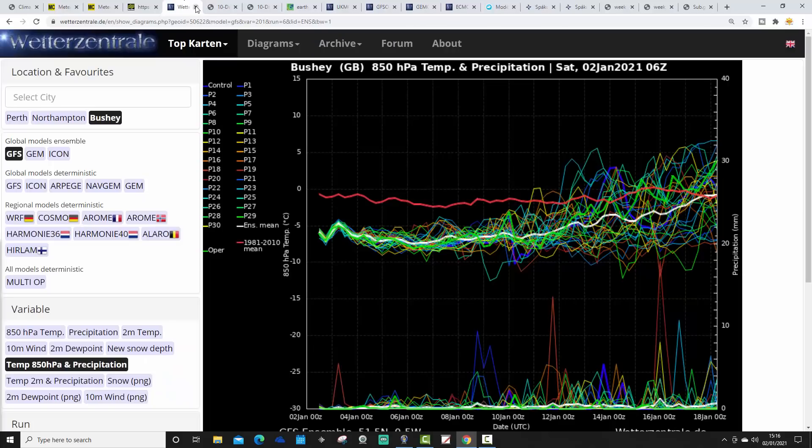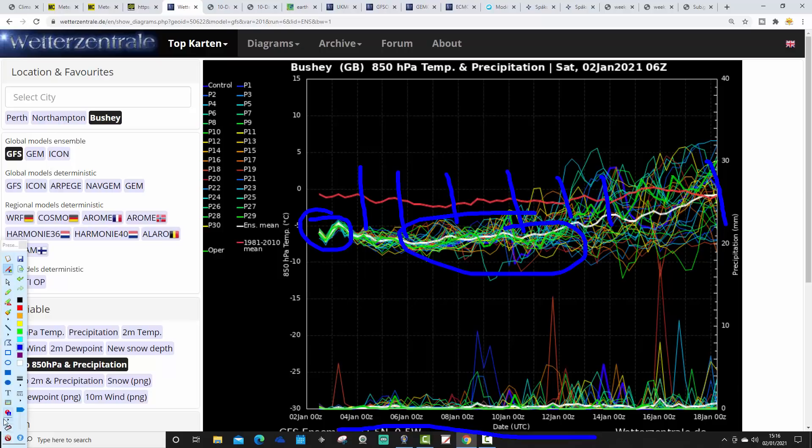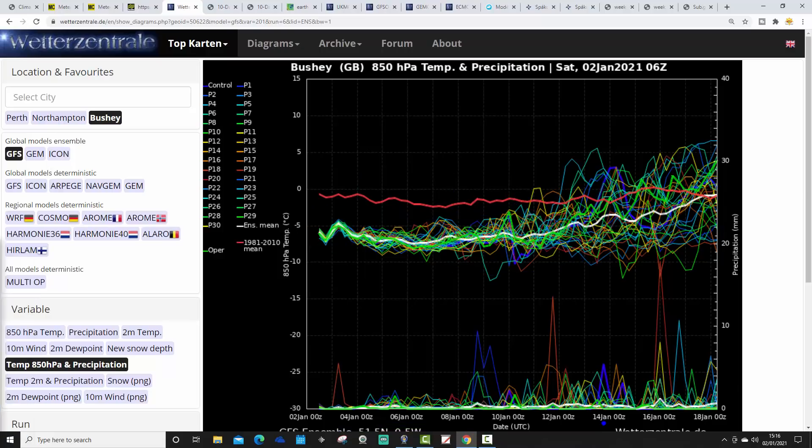These are the GFS Upper Air Temperature and Precipitation Ensembles for Bushy. The red line is the 30-year upper air temperature average. We're cold on average at the moment, of course. Certainly, the next 10 days are going to be solidly colder than average. Temperatures are below average up until like the 14th or so of January. Even then, generally, it's still cold on average. There is a little bit of a warming trend going on around the middle part of January.